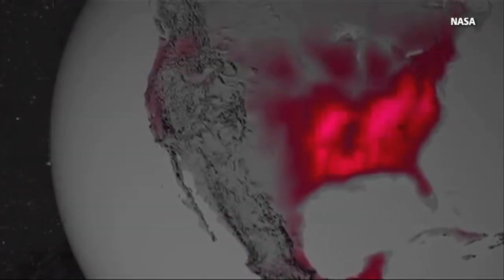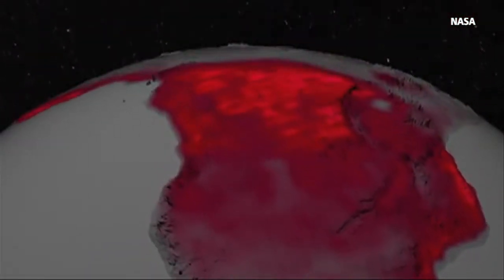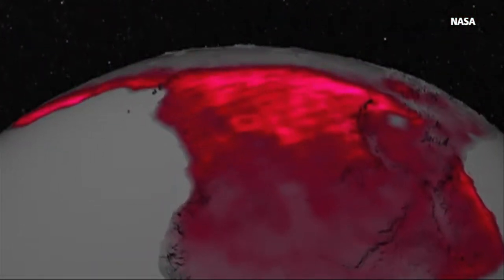So, we know that sunlight gives plants energy to grow, but what happens when they get too much light? Take a look. This is what plant fluorescence looks like on a global scale. Each point of light on the globe represents excess light leaving plants.